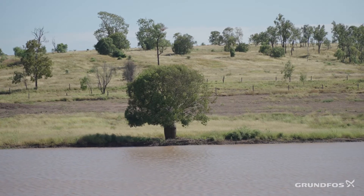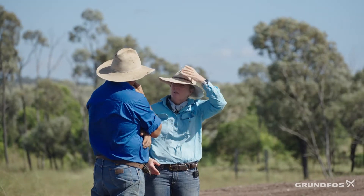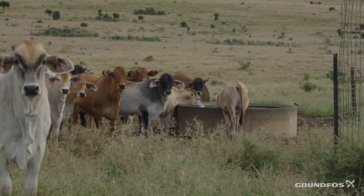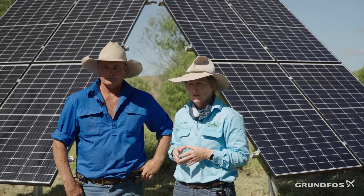It's really important for us — not just for good animal welfare, but for improved productivity with our cattle — to make sure that they've always got really high quality, clean drinking water available to them. For us, water is probably our number one priority.